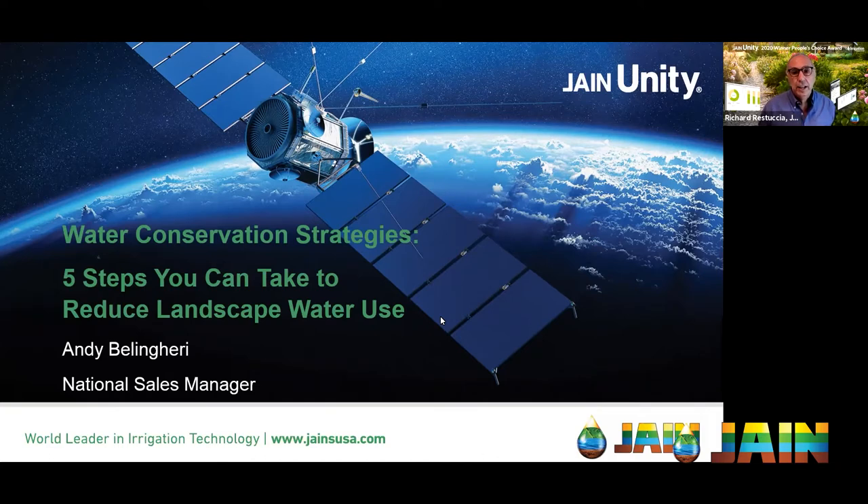Taking us on this journey today is Andy Bellingeri, National Sales Manager for Jane Irrigation. Andy has a great educational background in horticulture from BYU, worked at Valleycrest running crews in the field, became a business developer, and has been working for Jane in manufacturing for the last seven years — giving him a full-circle perspective on the industry.